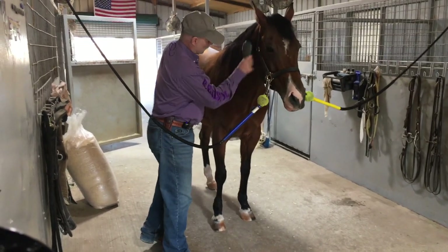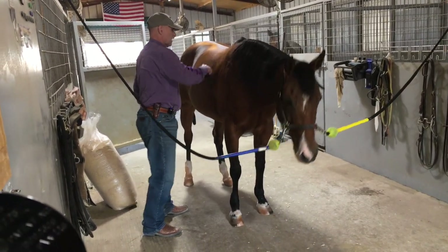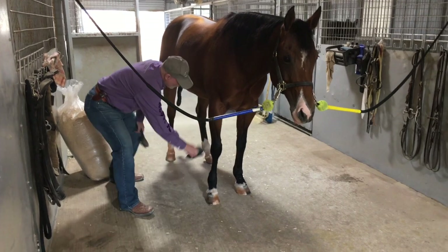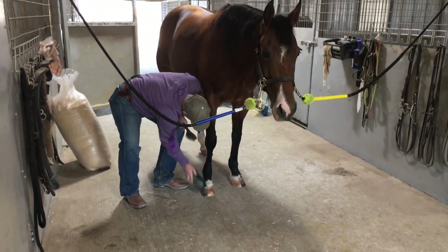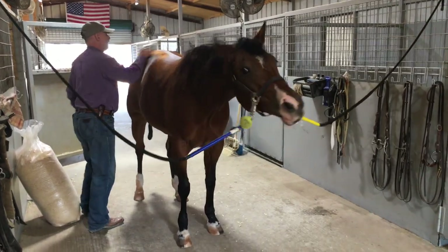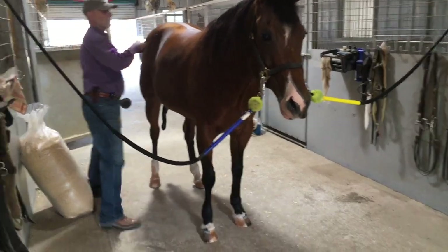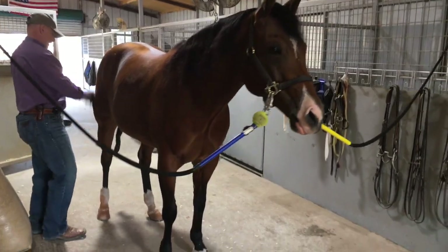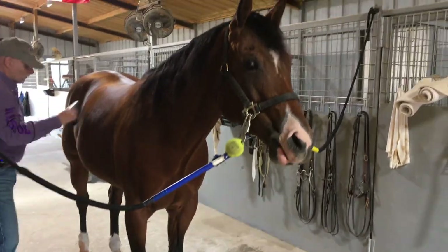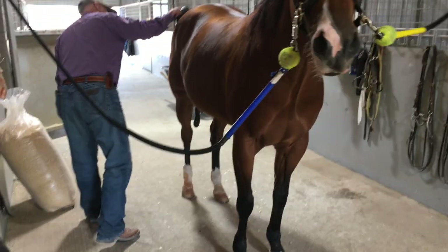I also look at the coat to see how they're doing — whether it's dull, flat, or matted. It's always a good idea to clean them off each time. It's nice to see a good shine in the coat so you can make any dietary adjustments if needed.